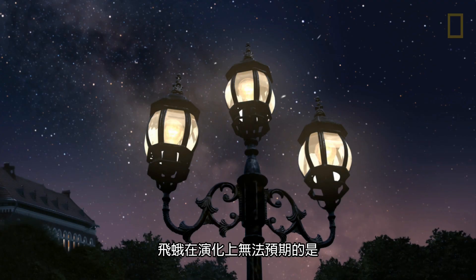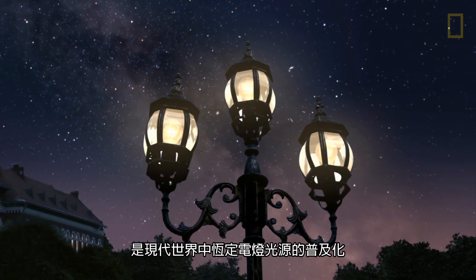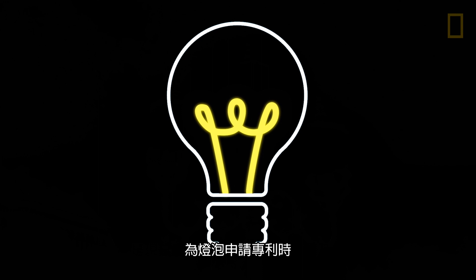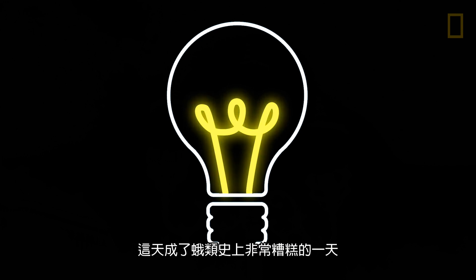What moth evolution couldn't account for was the proliferation of constant electric light in our modern world. When Thomas Edison patented the light bulb on January 27, 1880, it was a bad day in moth history.